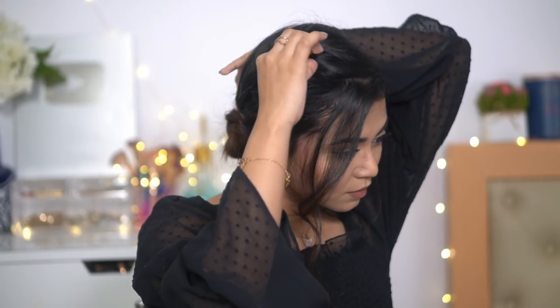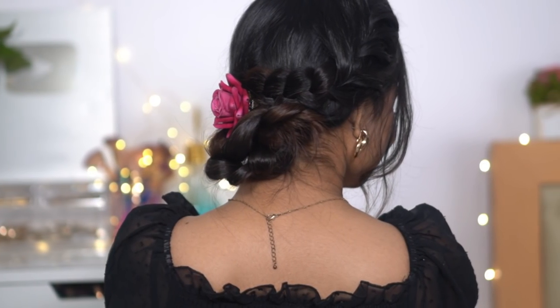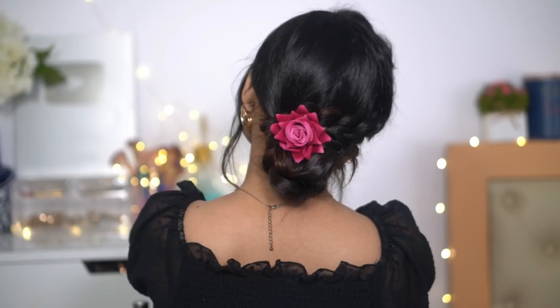I twist the hair a little bit and pull some hair from there also to make it look more cute. Yeah, that's the perfect word.